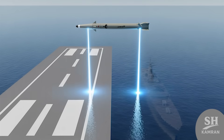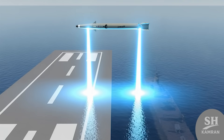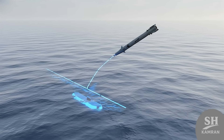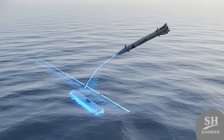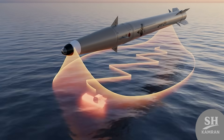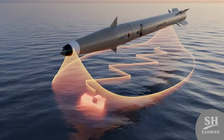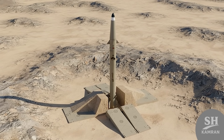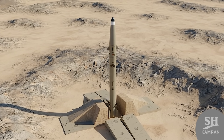Hunting moving naval targets is one of the hardest tasks for missiles. Since the ship moves, the missile must correct its path until impact. But Fateh-Mobin tracks the ship's movement with that sharp infrared eye, meaning enemy ships cannot escape even if they move in zigzags. Another key feature is launching from mobile platforms. This missile can be camouflaged on trucks and fired from anywhere — it even has the capability to launch from standard commercial shipping containers. The enemy never knows where the next strike comes from.